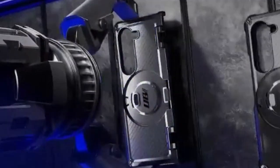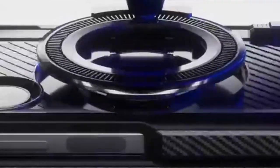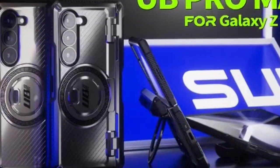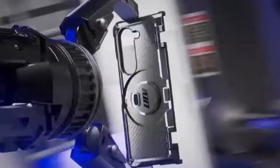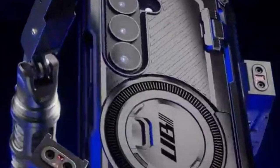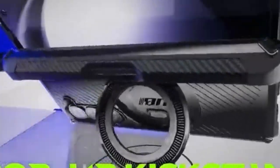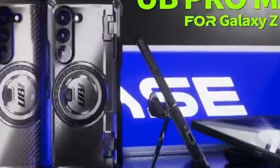Now moving to number 1 is Subcase. The Subcase Unicorn Beetle Pro is a formidable case designed to safeguard your Galaxy Z Fold 6. Its military-grade drop protection and impact-absorbing materials provide exceptional defense against accidental falls and shocks. The inclusion of a built-in screen protector offers added peace of mind. A standout feature is the innovative magnetic ring stand, which boasts impressive strength and compatibility with MagSafe accessories. This enhances the case's utility, allowing for hands-free viewing and convenient charging. The full-body hinge protection, including a dedicated S-pen slot, demonstrates Subcase's attention to detail. While the case might add some bulk due to its protective features, it's a worthwhile trade-off for those seeking maximum protection and versatility. The Subcase Unicorn Beetle Pro is a compelling choice for users who demand the best for their Galaxy Z Fold 6.